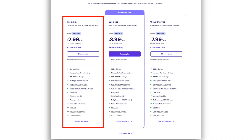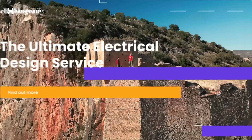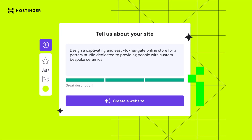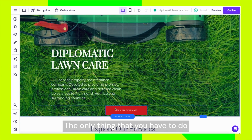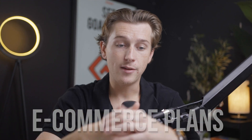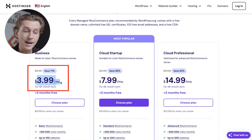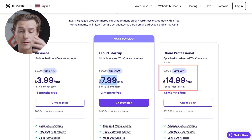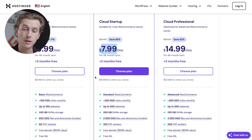Here's how Hostinger's pricing actually breaks down. Their starter plan is about $2.99 per month — the most budget-friendly option, perfect for small businesses or individuals who want to start selling a few products online. Their business plan is $3.99 per month, their cloud startup plan is $7.99 a month, and their cloud professional plan is about $14.99 a month. Each of these plans have their own benefits with more features than the last.